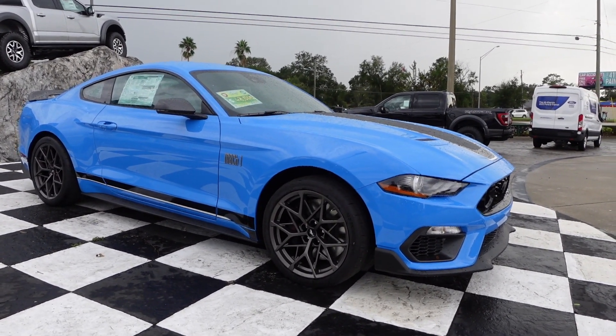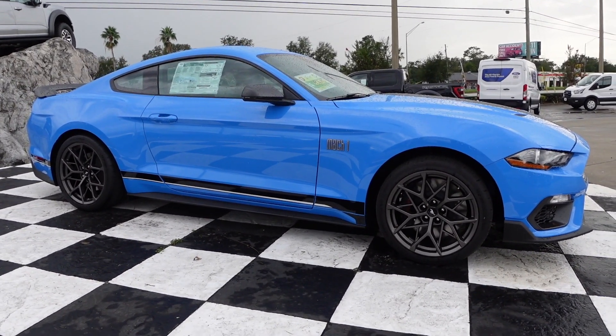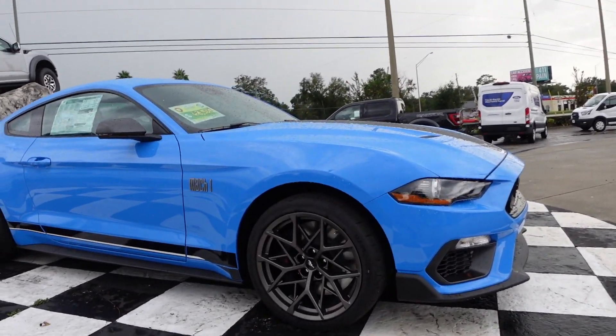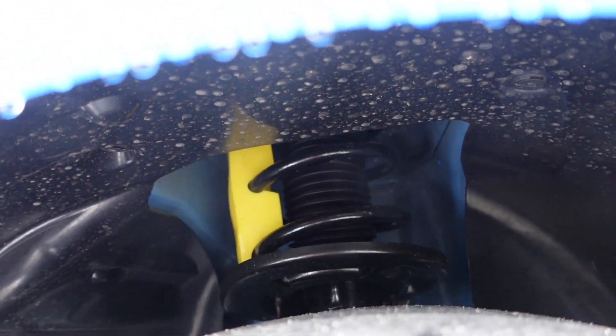The suspension blocks are still in the car — that's why it looks like it needs to be lowered. That's why there's all that wheel gap up front. The suspension blocks are still in it. You can see it right there — see the yellow? That's why there's so much wheel gap in the front.